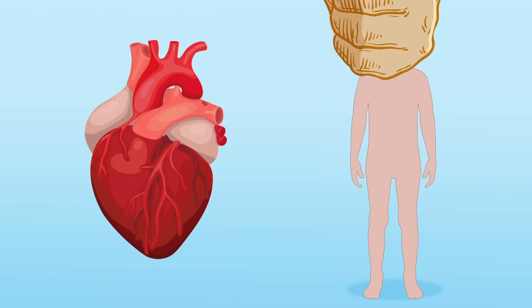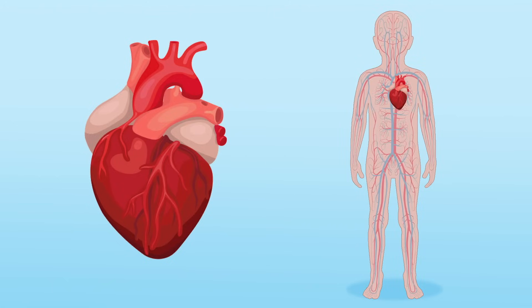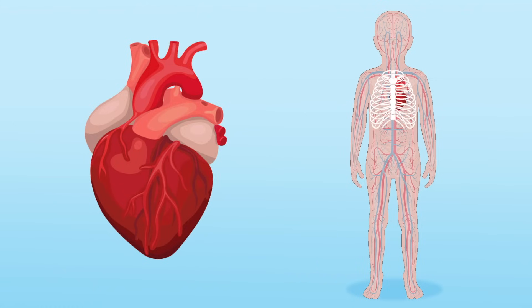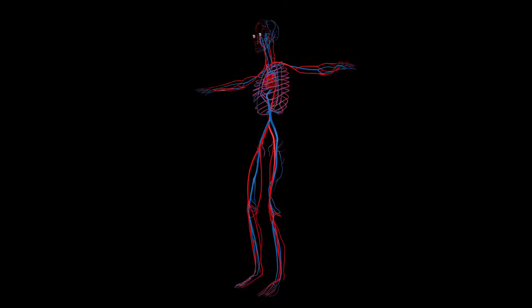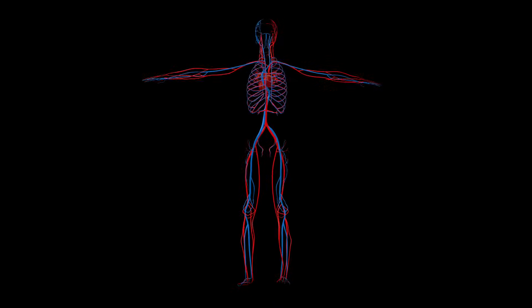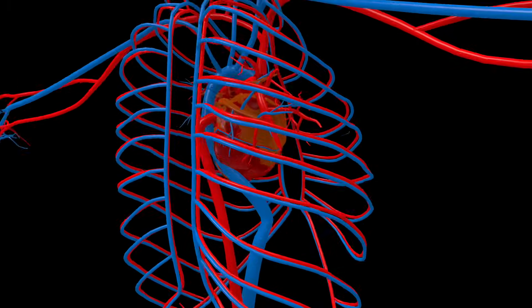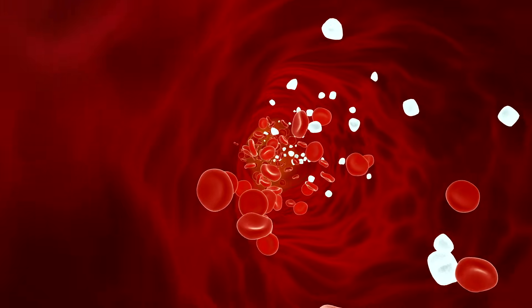About the size of a fist, the heart is located on the left side of the body, behind the breastbone in an area called the sternum. The heart is also protected by the rib cage. The heart is part of the circulatory system, which is the process that circulates or moves blood to and from the heart.